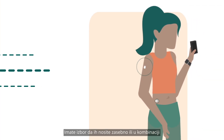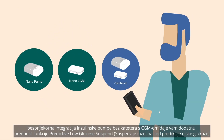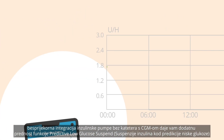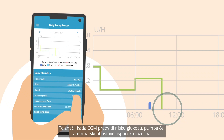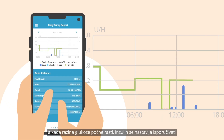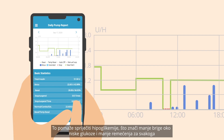You have the choice of wearing them separately or combined. The seamless integration of the tube-free insulin pump with the CGM gives you the added benefit of the predictive low glucose suspend function. This means when low glucose is predicted by the CGM, the pump will automatically suspend insulin delivery, and once glucose levels start to rise, insulin is resumed. This helps prevent hypos, meaning less worry about going low and fewer disruptions for everyone.